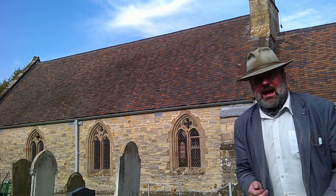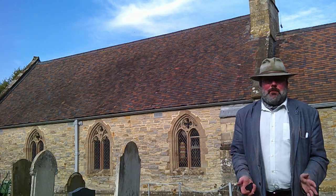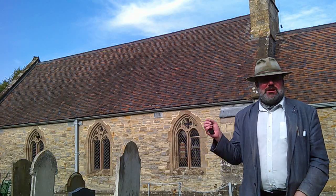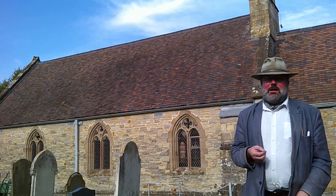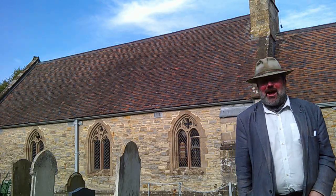And so there we have it — St. Anne's Wyre Piddle. Wyre Piddle is one of those villages best known for having a rather amusing name, but it should be well known for this beautiful little church that sits at the end of Church Lane as a wonderful piece of English history. Thank you for watching, and may God bless you and keep you until next time.